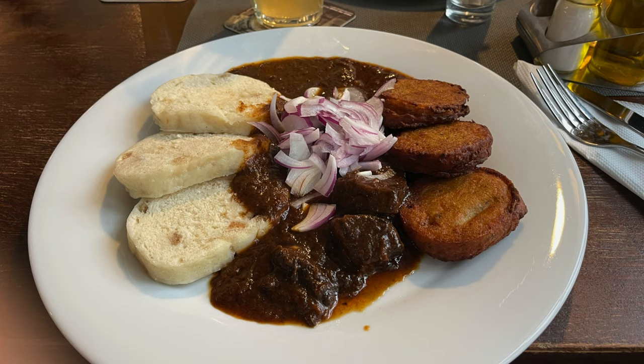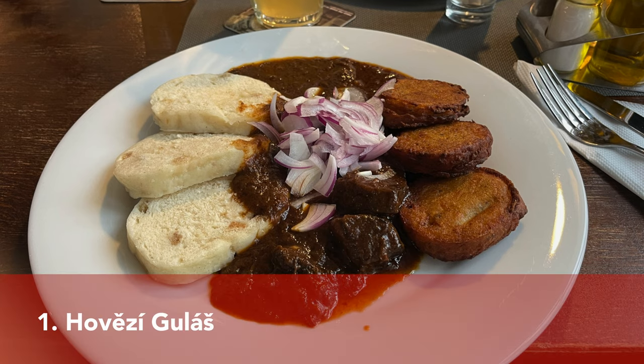Hi, welcome back to our channel. In this video I will be comparing the dishes we have eaten in Czech Republic to our German dishes, and I will also tell you what we liked more. So now, without further ado, let's just start.